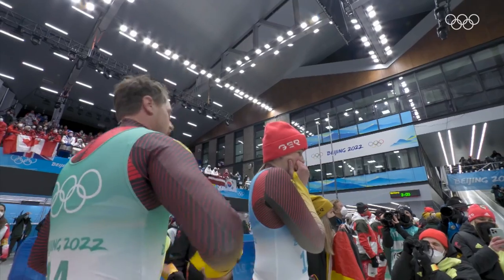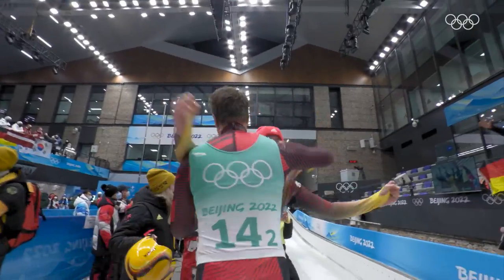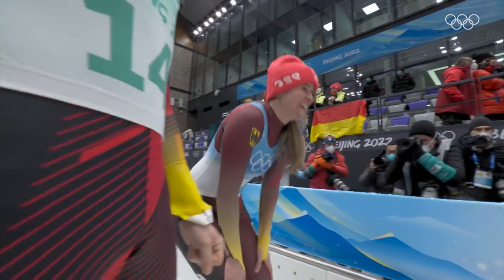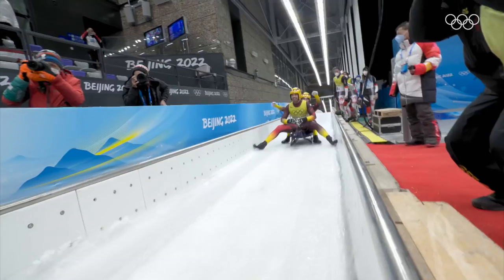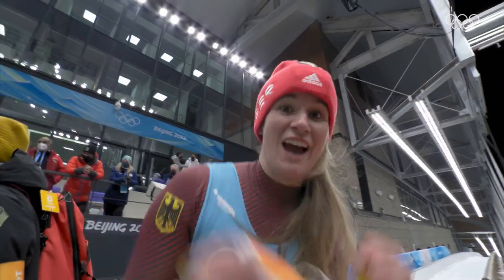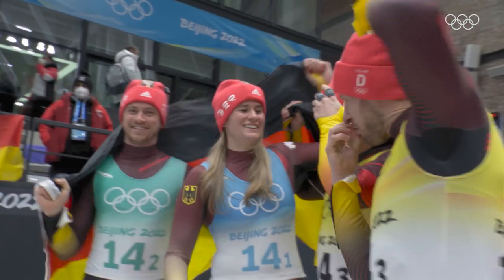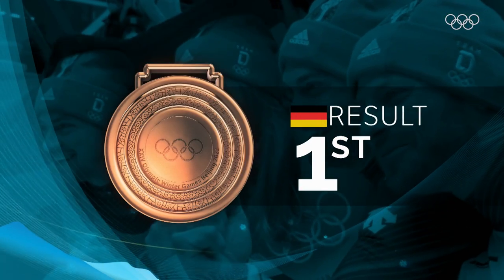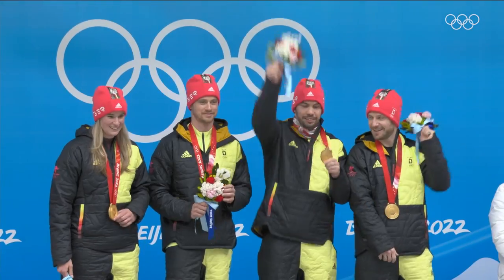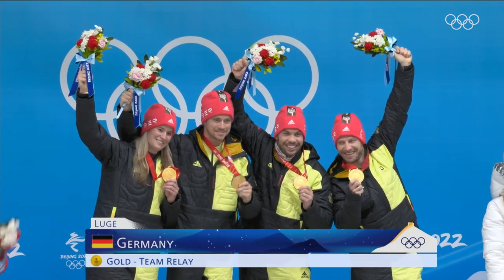They hit the line — do they hang on? Germany in trouble — they make it! They make it! Germany does it again! It took the last curve for them to hang on. Geisenberger knows how close that was. Germany — one more gold in Beijing. Gold medalists and Olympic champions — Germany. Geisenberger, Ludwig, Wendel, Ahl — Team Germany, gold medalists, Beijing 2022.